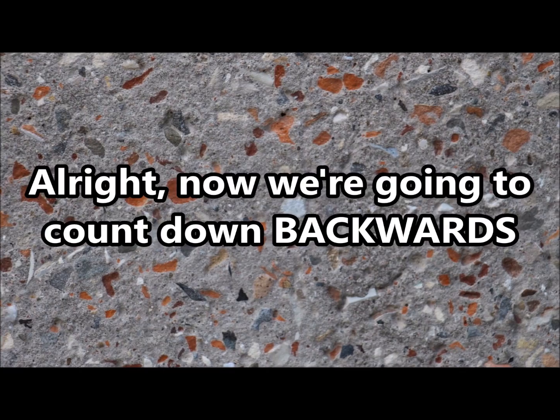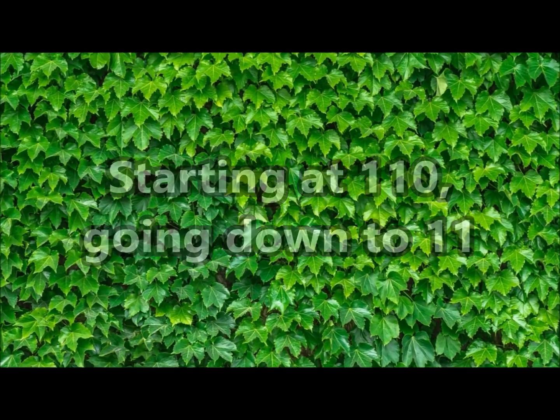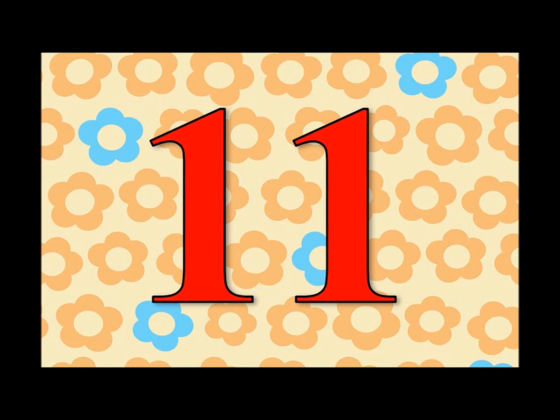Alright, now we're gonna count down backwards, starting at 110, going down to 11! Ready? Here we go! 110, 99, 88, 77, 66, 55, 44, 33, 22, 11. Let's do it again!